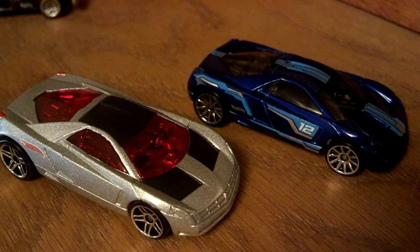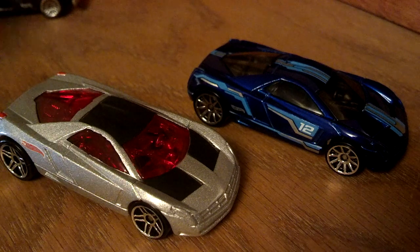V-16 engines — too bad Cadillac never had the guts to make them, because they were pretty badass.